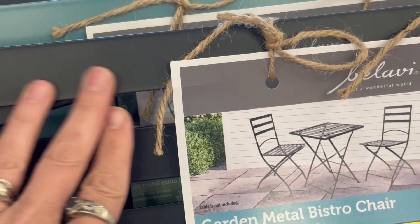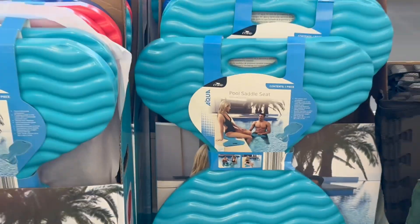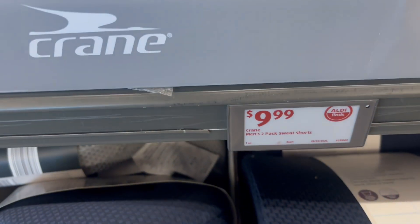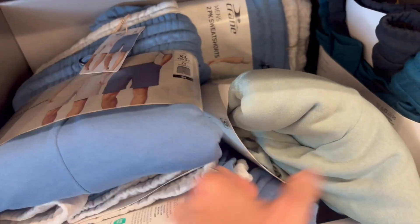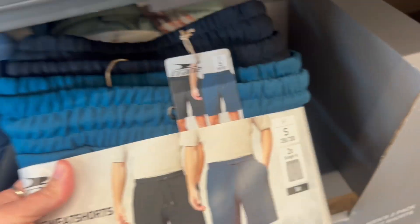Head over to your local Aldi to check that out. Then we have these little pool saddle boards as well. Moving on, we have these gym shorts and sweatpants shorts for men — these are only $9.99 for a two-pack, and we got a couple of different colors.